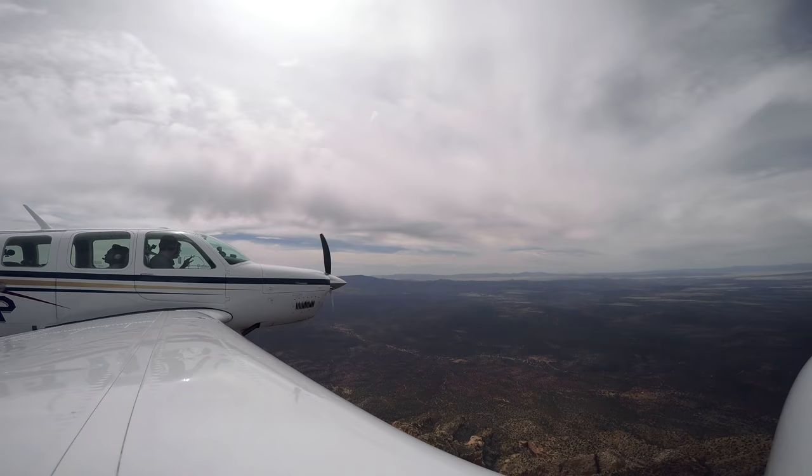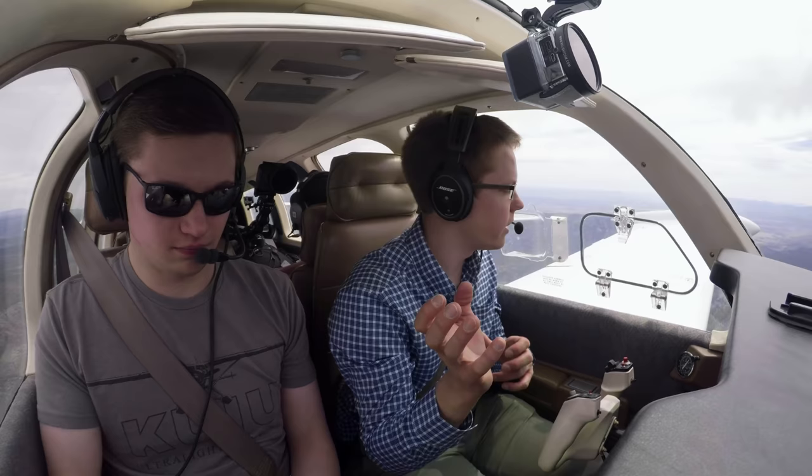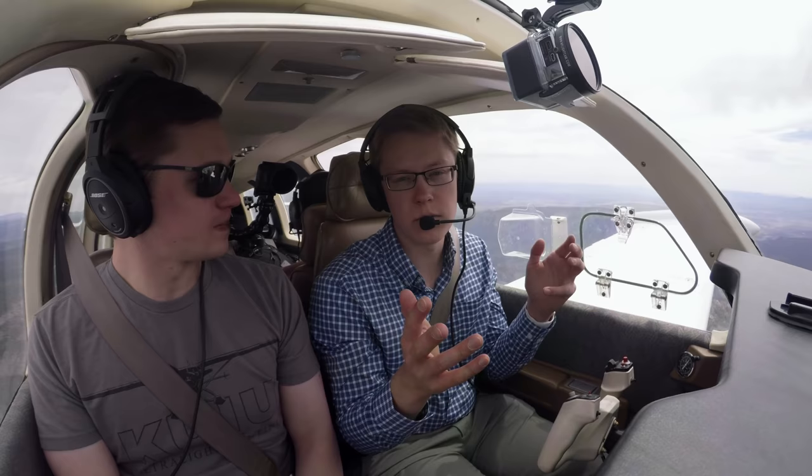One nice thing exploring all of this is just this incredible part of the country — it's so remote. And this is really the only way to get to see it like this. We can fly around all day long without talking to anybody if we want, or we can talk to somebody and have them know exactly where we are, let us know where traffic is. We've just got so many options.